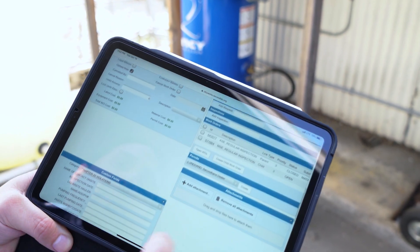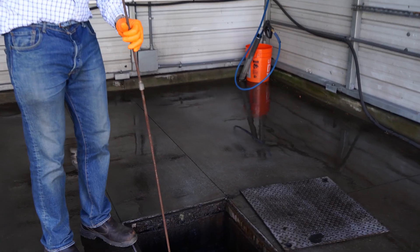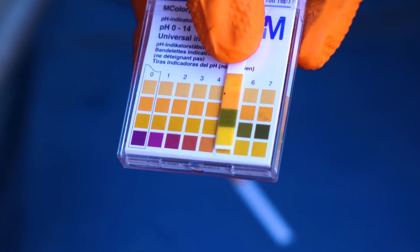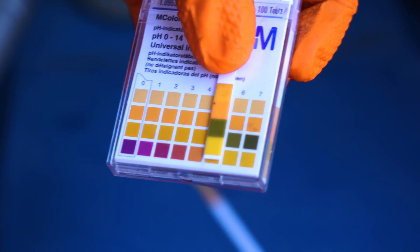Before, you would have to actually come back to the office and put the data in. We were able to, in the field, be able to finish the inspection, put all the data in, and we weren't doing double work.